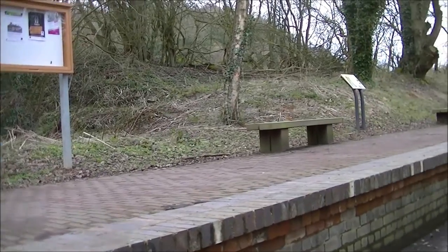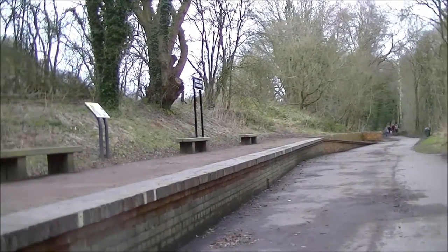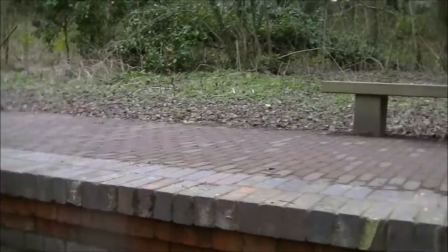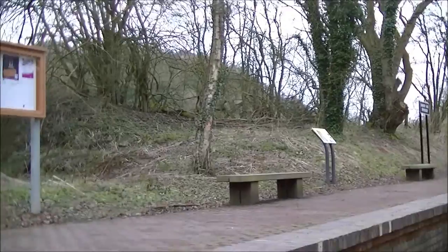We've arrived at Dawley and Sturtchley Station, which is about the halfway point on this line. Before you think this is a restored platform, it isn't. This is a platform that's been rebuilt by the council to recreate the effect of the station. As you can see, there are no actual station buildings either.